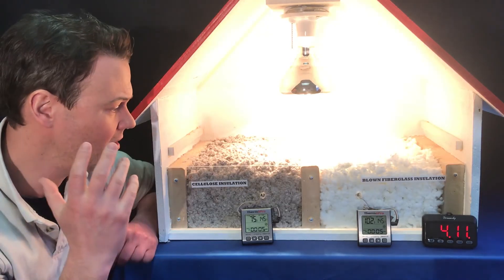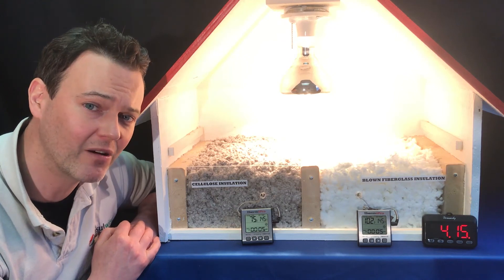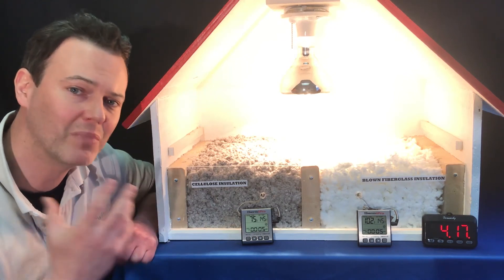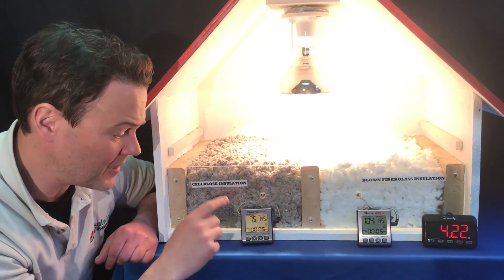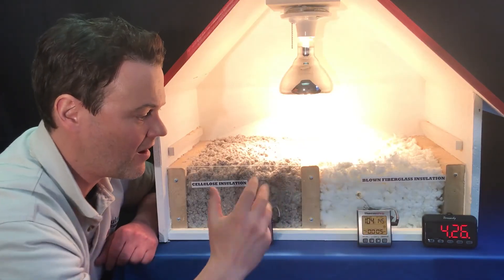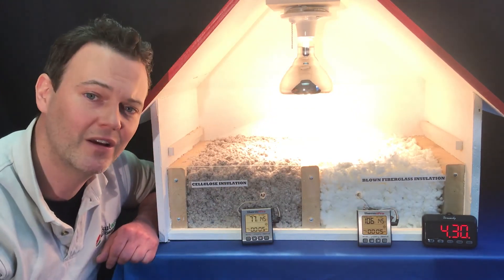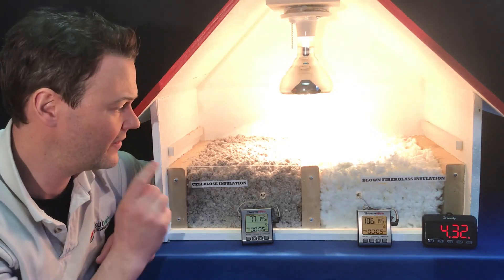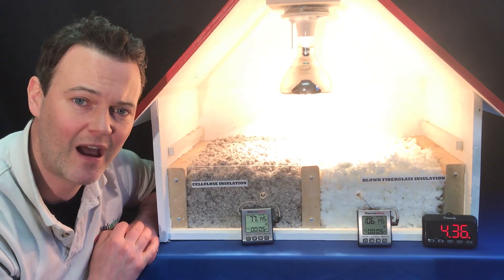So folks, this is why we at InsulWise love it. If you have any questions about how we might be able to make your home more energy efficient and comfortable, please call us — we'd love to help you out. One last temperature check: the cellulose has crept up to 77 degrees and the fiberglass is at 106 degrees. You can clearly see that cellulose insulation is the clear winner. Thanks for your time, have a great day.